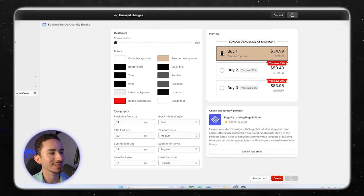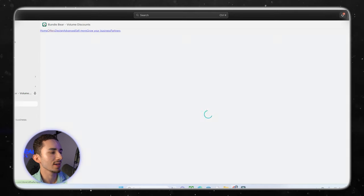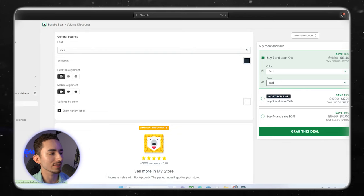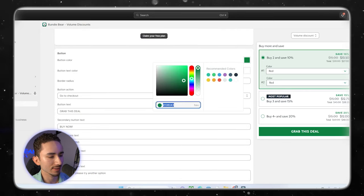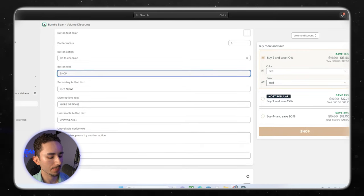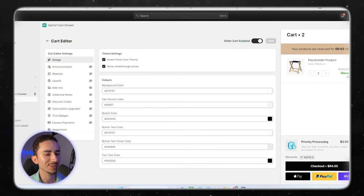In Bundle Bear's design section, we set the button color to the beige we have going on, just to make sure it's all coherent. Instead of 'grab this deal,' we're just going to do 'shop now.' We also turn on variant label because for the shoe we're going to need those labels — it'll look weird if they just see the number five or six without any context.